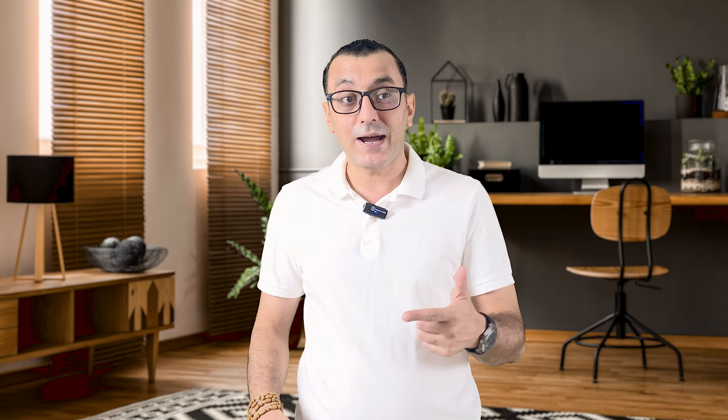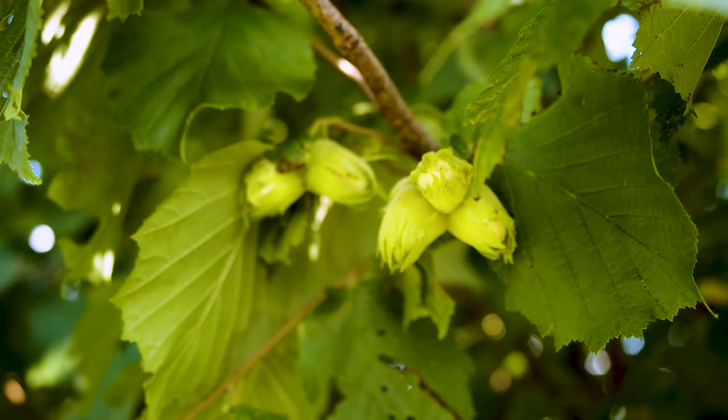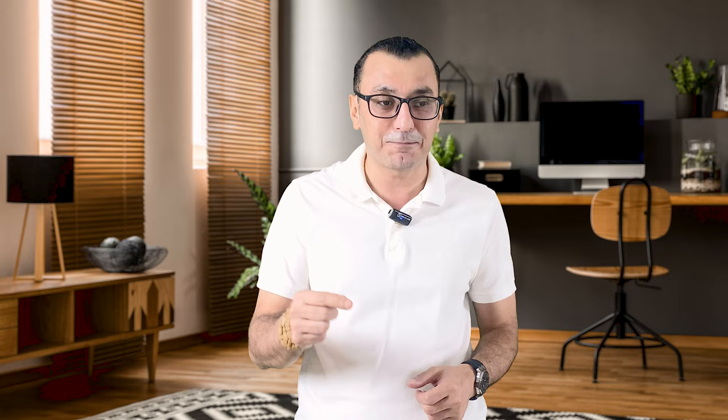Eighth: nuts. Dried nuts imports in Dubai reach 75 million dollars a year. You can export hazelnuts, peanuts, pistachios, walnuts, almonds, or cashew nuts to Dubai. For hazelnuts specifically, Turkey provides 70% of the world's hazelnut production, so if you want to import or export hazelnuts, you can directly search for suppliers in Turkey.